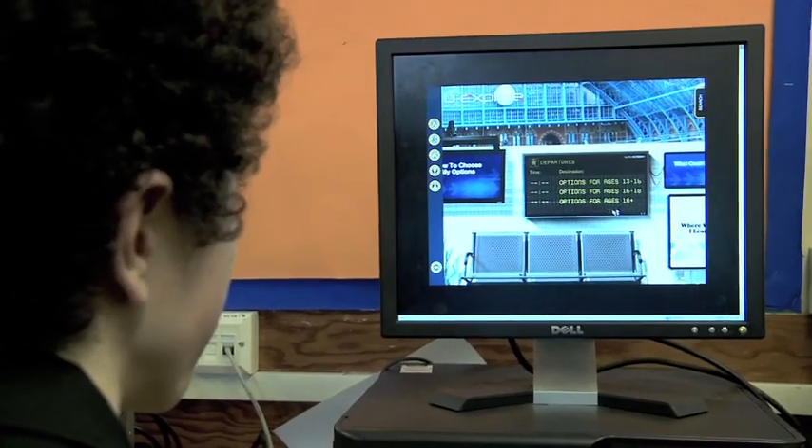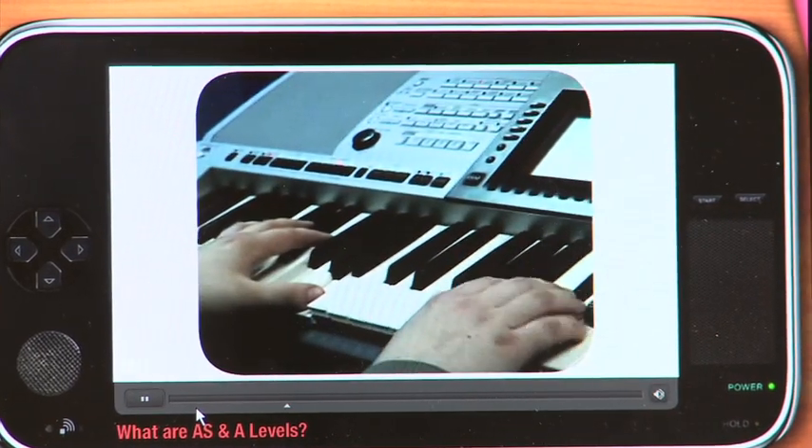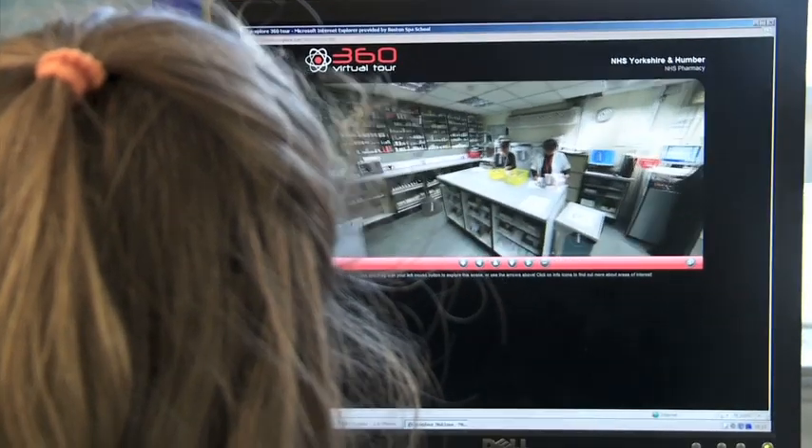The learners really enjoyed using the programme. They found the interactive part of My Options easy to use and very informative, and from a teacher's point of view it's great to be able to give them a resource that they found so easy to use.